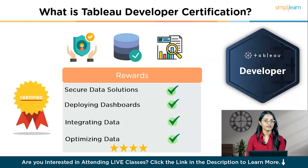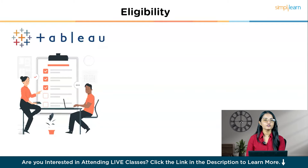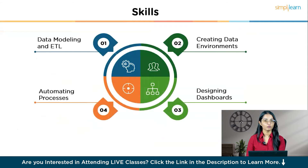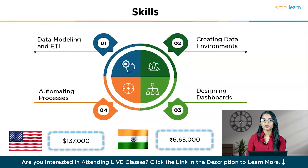Let's talk about the eligibility criteria and necessary skills required. To be eligible, you need at least two or more years of experience implementing production Tableau systems and solutions. Existing desktop certifications are recommended. The skills measured are comprehensive — from data modeling and ETL to creating secure multi-source data environments, designing intuitive dashboards, and automating processes through programming. The average salary of a Tableau developer is 6 lakh per year in India and $136,000 per year in the United States.